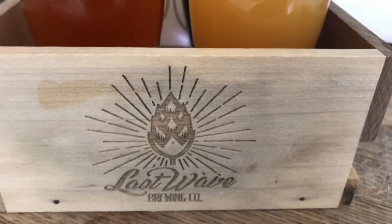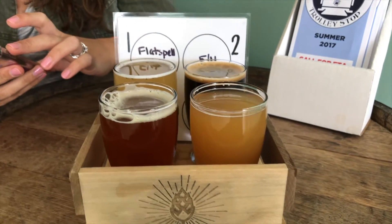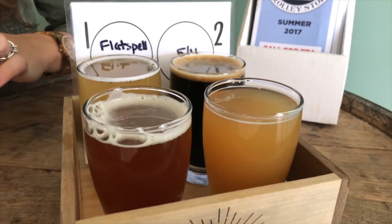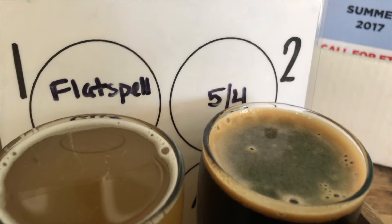We are at Last Wave Brewing Company in Point Pleasant, New Jersey. Last Wave just opened on Memorial Day 2017, so it's now Labor Day — they've basically been open for the summer season. We have some beers here to try, so let's give them a taste. The first beer up is going to be the Flat Spell.